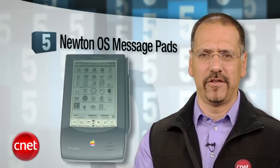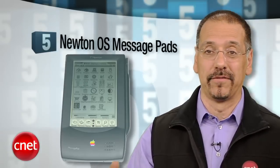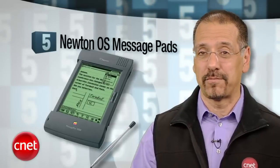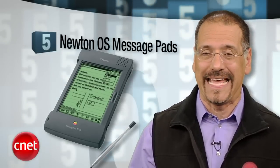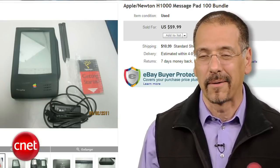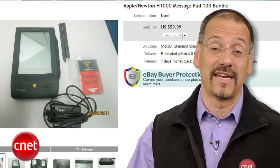The number five Apple flop is the Newton OS message pads. This is going to raise hackles since descendants iPhone and iPad are now Apple's biggest business. But Apple made like six models of the MessagePad, and Motorola made some and Sharp took a whack at them, and nobody could get it right — it was just this slow-motion disaster. I recall when these were new and they were scorned everywhere. They don't fetch a lot: 30 to 50 bucks for one on eBay.